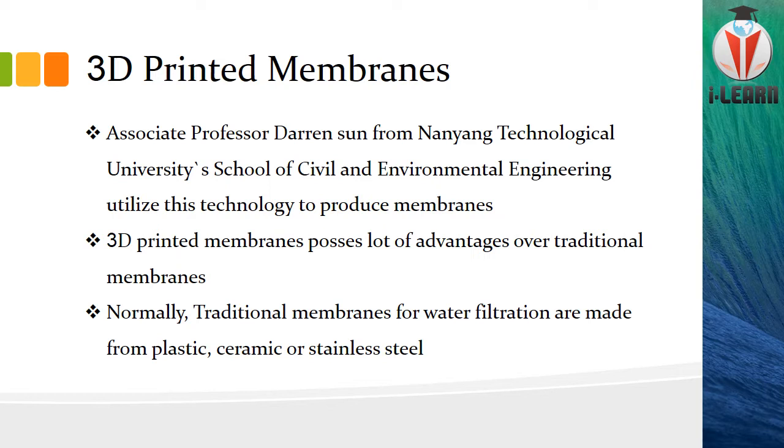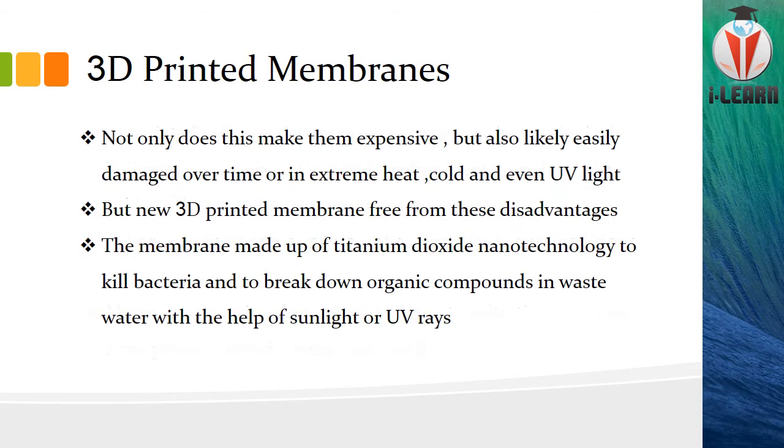This membrane has many advantages over traditional membranes. Traditional membranes used for water filtration are made from plastic, ceramic, and stainless steel, making them very expensive. They were also easily damaged over time due to extreme heat, cold, and even UV light. But UV is widely used in water purification as an eminent factor for killing pathogens, so you cannot remove it from the process — yet those traditional membranes cannot withstand UV light for a long time.